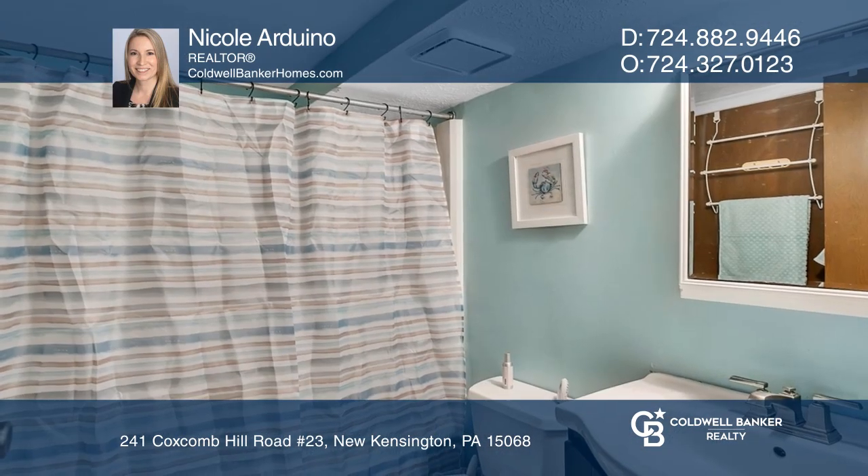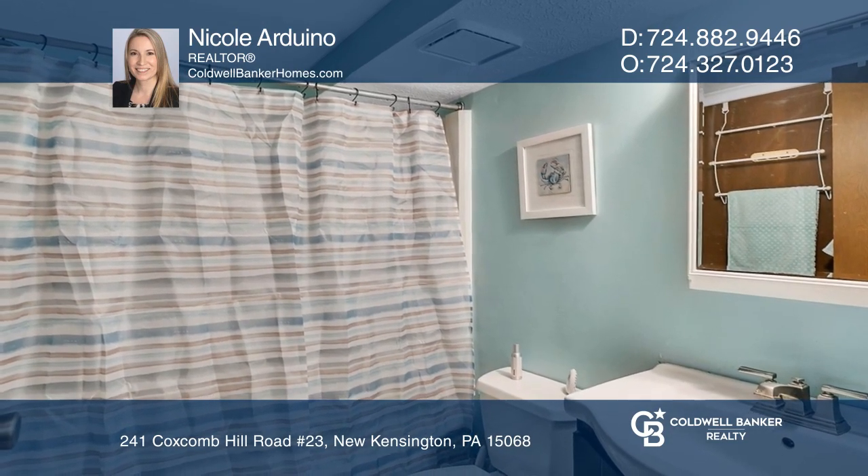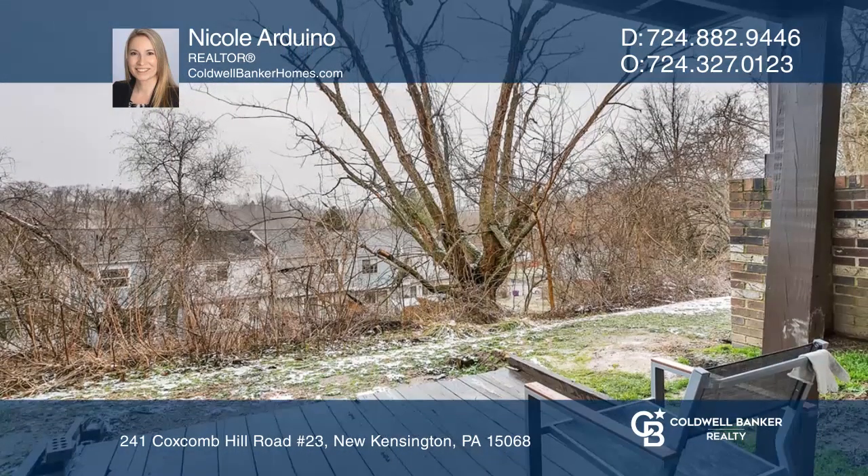Some updates include newer appliances and a newer sliding glass door. The primary bedroom has a walk-in closet.